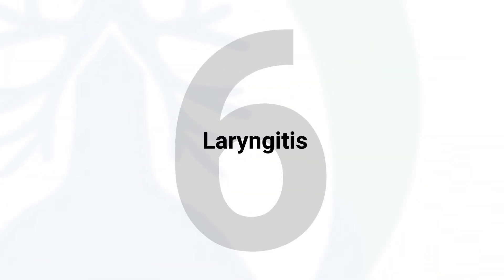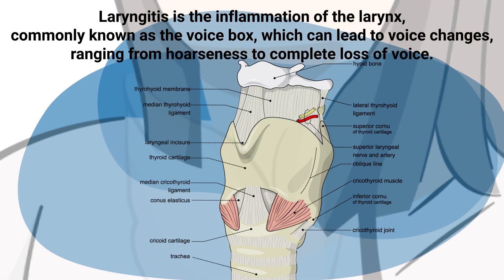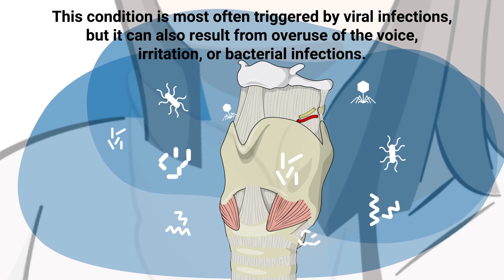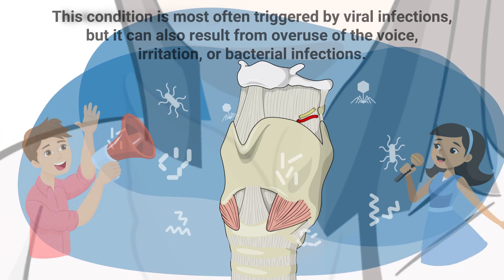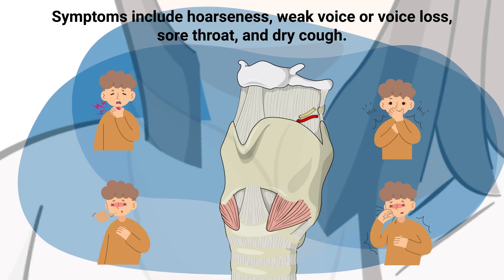Laryngitis is the inflammation of the larynx, commonly known as the voice box, which can lead to voice changes ranging from hoarseness to complete loss of voice. This condition is most often triggered by viral infections, but can also result from overuse of the voice, irritation, or bacterial infections. Symptoms include hoarseness, weak voice or voice loss, sore throat, and dry cough.